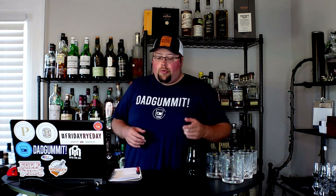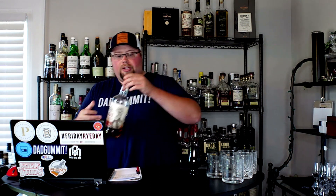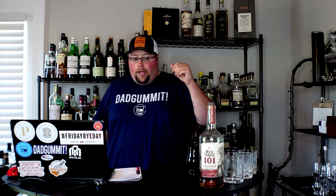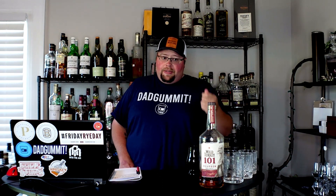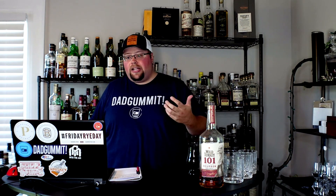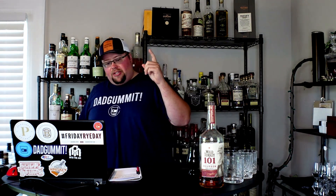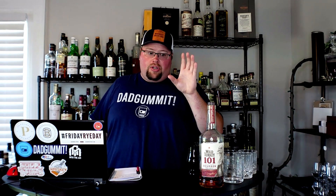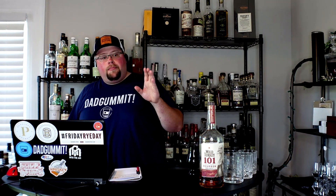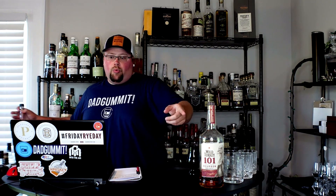Starting with number one: Wild Turkey 101. I can get a liter of this for $28.99. Solid, solid bourbon. I love Wild Turkey — I don't think I've had anything from them that I disliked, just things I've liked more or less. Wild Turkey 101 is a really good go-to. You can drink it neat, it's a great mixer, and it's a good utility bourbon with a strong name.